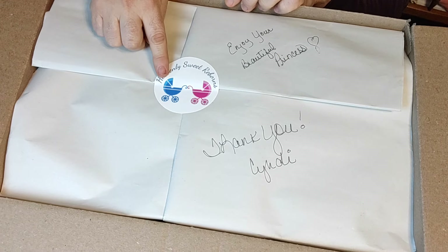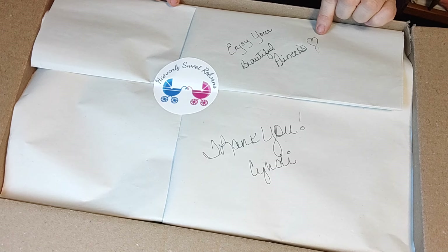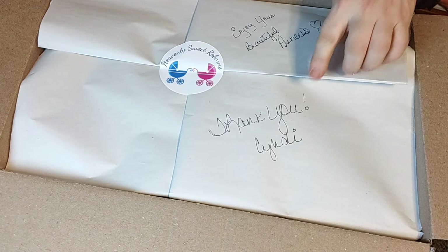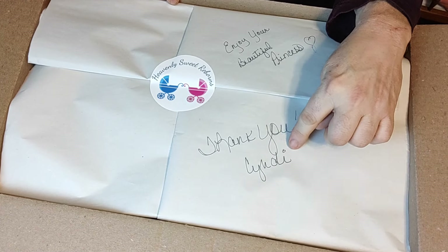She is from Heavenly Sweet Reborns and it says, 'enjoy your beautiful princess.' And her name is Cindy, spelt with an I.